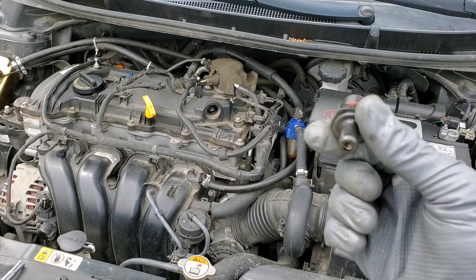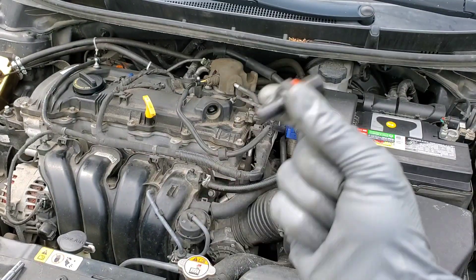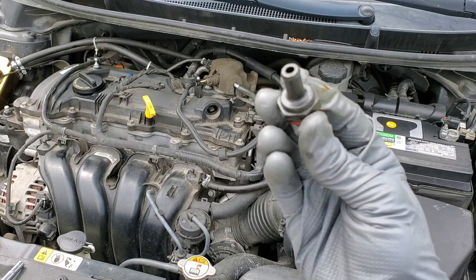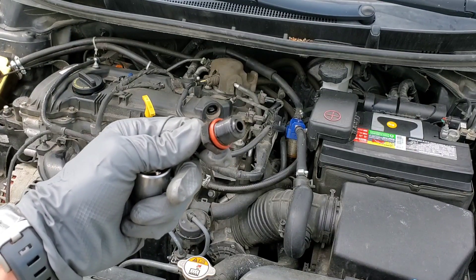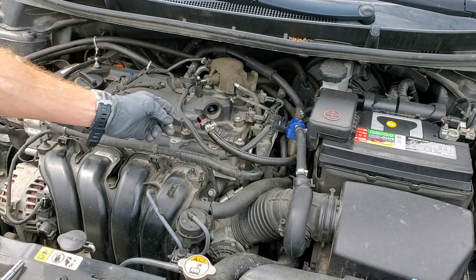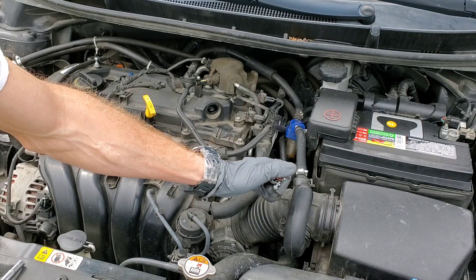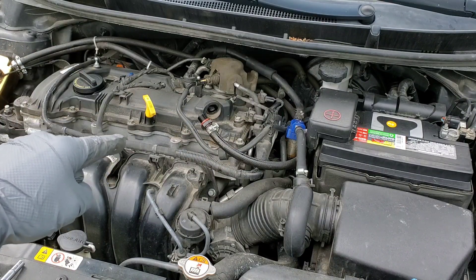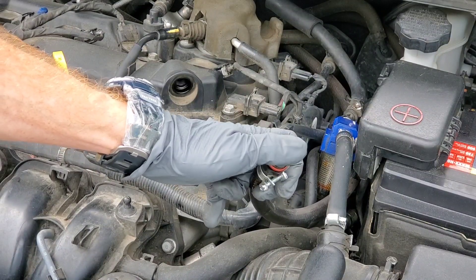To check the PCV valve — these guys really do last a long time and most are pretty inexpensive, like five bucks, though some are higher priced — shake it. This is how the old-timers used to tell if they were still good, though it's not the most accurate way. Hook it back up to the vacuum hose to see if it's working. Start the engine up, then put your finger over the end of the valve, take it off, and see if you can feel and hear it moving — that'll show you if it's opening or closing. You can hear the valve whistling, opening and closing.